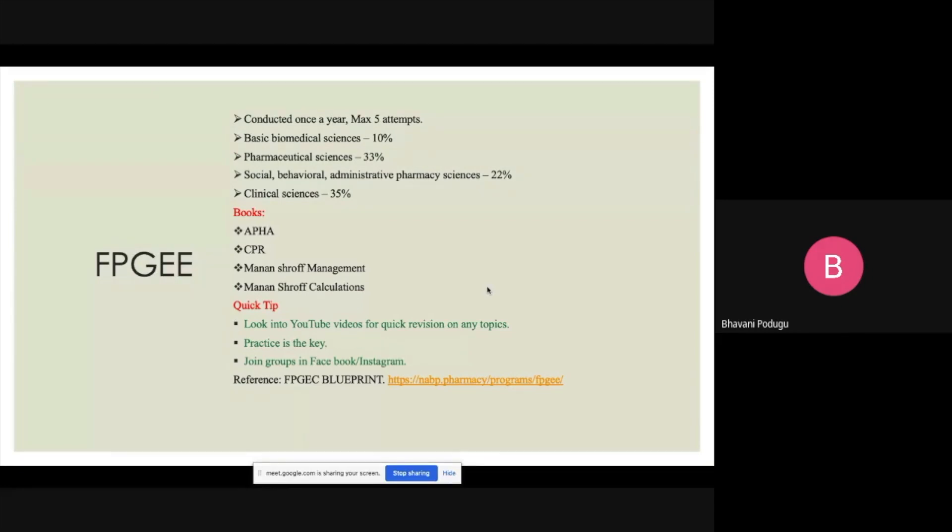For quick revision of topics like anti-epileptics or biochemistry cycles, I looked into YouTube videos. I think that's the smartest way to learn topics you find difficult to read or memorize. Just type in the topic — there are many 15-minute videos available. I studied for at least eight hours a day for two months in preparation for the exam. Practice is the key.